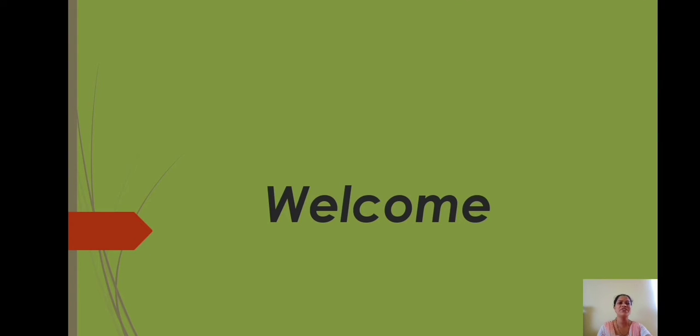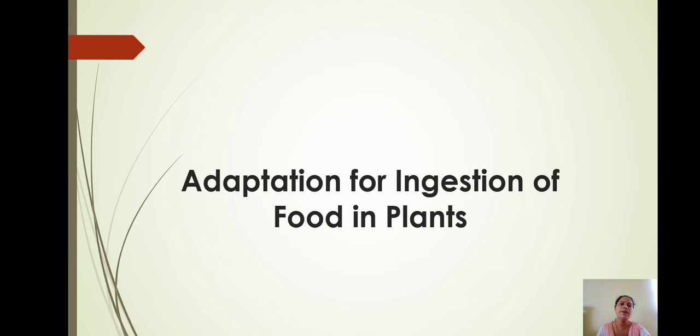Good morning students. A very warm welcome to everyone in the fourth session of General Science, Lesson Number One. In the last session, we studied adaptation in desert plants, plants growing in snowy regions, plants found in forest regions, plants found in grasslands, and adaptation in parts of some plants. Let us begin this session with adaptation for ingestion of food in plants.